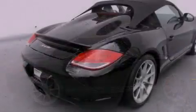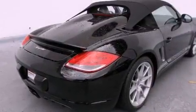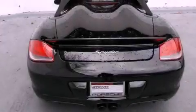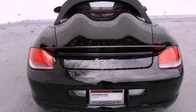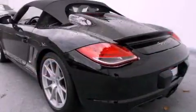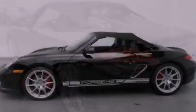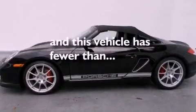All of the following features are included: a navigation system, alloy wheels, cruise control, a CD player, a leather-wrapped steering wheel, a passenger-side vanity mirror, a security system, a traction control system, dual-power seats, and this vehicle has fewer than 9,000 miles on the odometer.